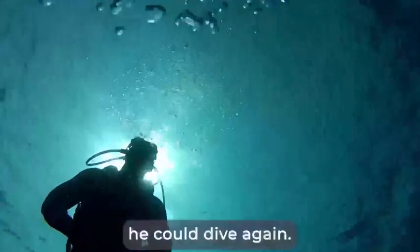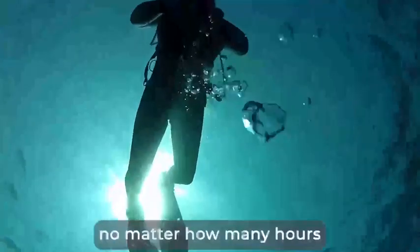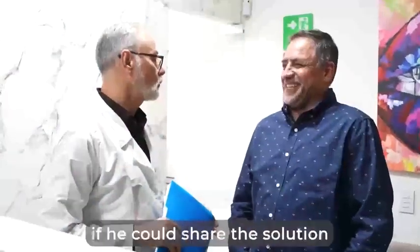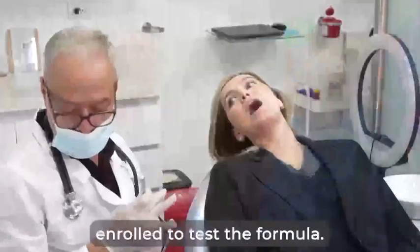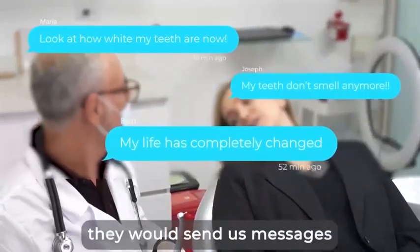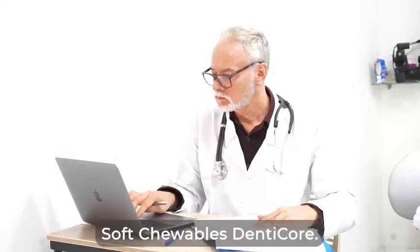The best news — he could dive again. No toothaches, no diver's mouth syndrome, no matter how many hours he would spend underwater. Soon enough, he asked me if he could share the solution with his diving buddies, and of course, I agreed. After that, many of my patients enrolled to test the formula. We were stunned every time they would send us messages or pictures of their transformation. We called our advanced soft chewables Dentacore — the only 100% natural, doctor-formulated health solution that addresses the root cause of dental decay: the poor oxygenation of gum vessels and tooth tissues.